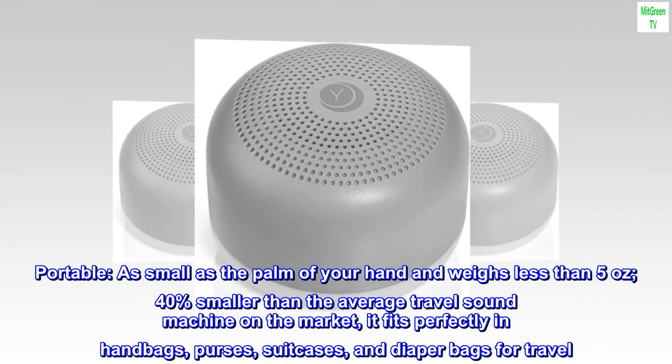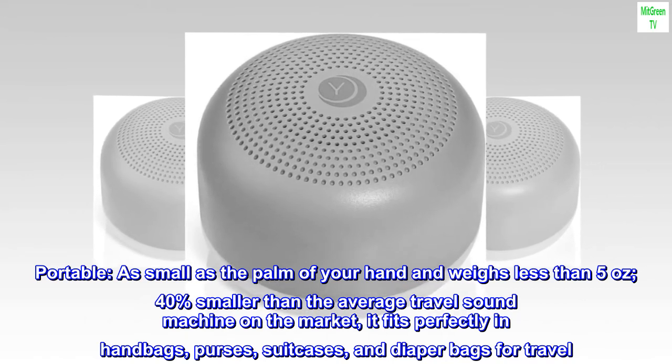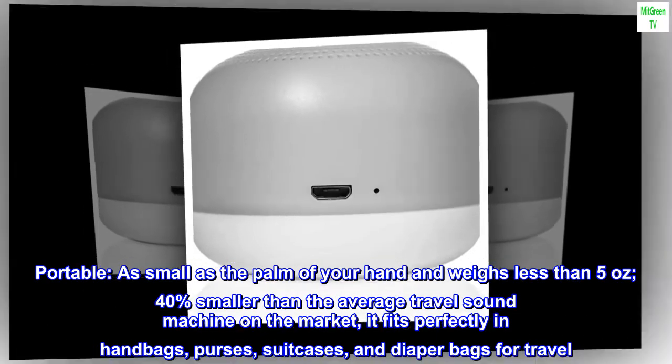Portable: as small as the palm of your hand and weighs less than 5 ounces — 40% smaller than the average travel sound machine on the market. It fits perfectly in handbags, purses, suitcases, and diaper bags for travel. Lanyard included.